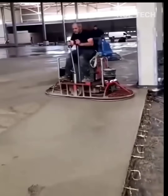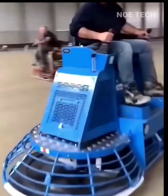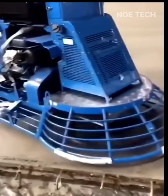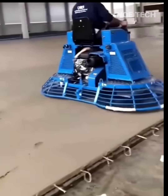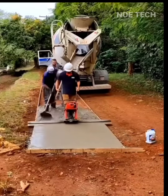Construction workers level a cement floor while having a little fun. Another uses a similar tool to make a cement concrete road.